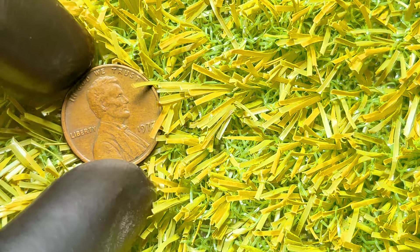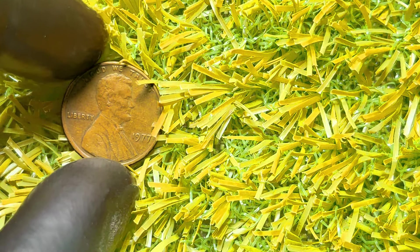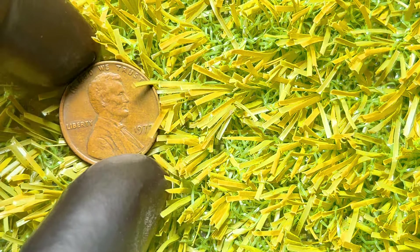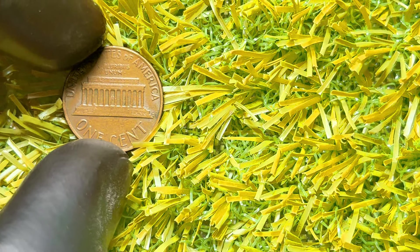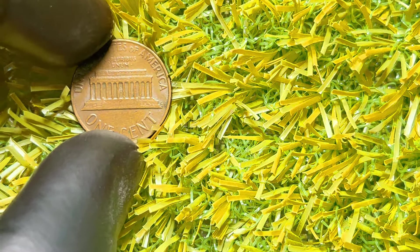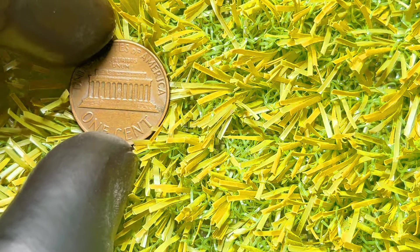What really gets collectors excited are error pennies — coins that have unique mistakes made during the minting process. Some errors to look out for on your 1977 penny include double-die obverse, where the images appear doubled, and off-center strikes, where the design is misaligned. If you think you have a valuable 1977 Lincoln penny, it's worth getting it professionally graded, which can authenticate the coin and provide an accurate value.